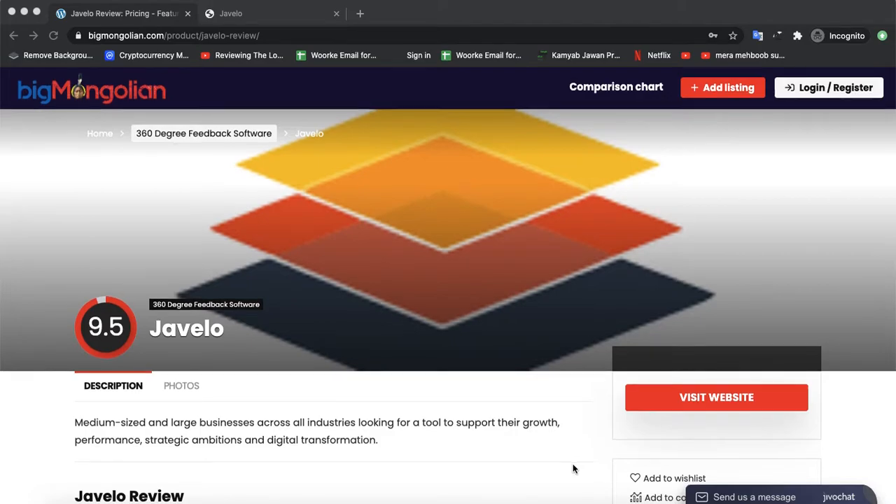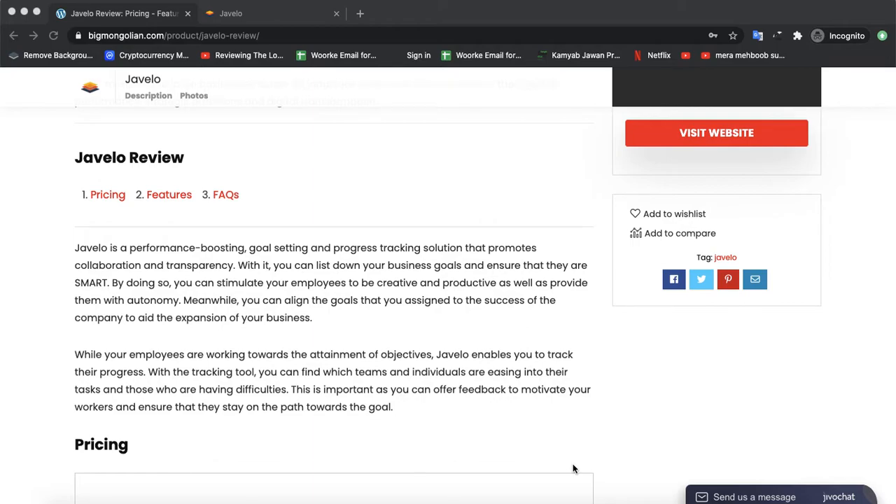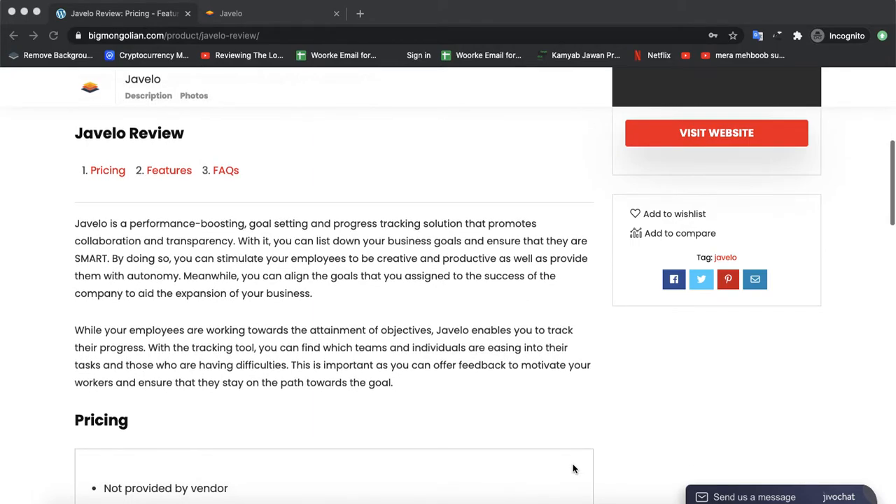Today we are discussing a new software by the name of GVLO. GVLO is a performance boosting, goal setting, and progress tracking solution that promotes collaboration and transparency. With it, you can list down your business goals and ensure that they are smarter by doing so.